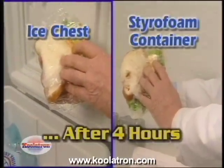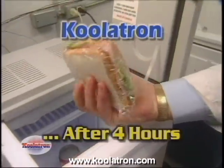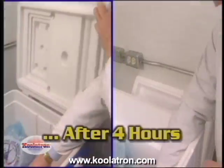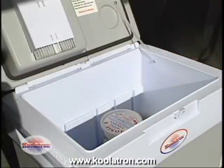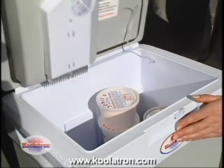After four hours, the sandwiches in both the styrofoam container and the ice chest were soggy from melting ice, and the soft drinks were only moderately cool — but the Coolatron still had a fresh sandwich and a colder cola. The professor then added popsicles to each container. After another four hours, the popsicles had melted in the styrofoam and ice chest, but in the Coolatron the popsicle was still solid and ready to eat. One family loaded their Coolatron with natural ice cream, traveled four hours in the heat of summer, and found it as frozen as when it went in.